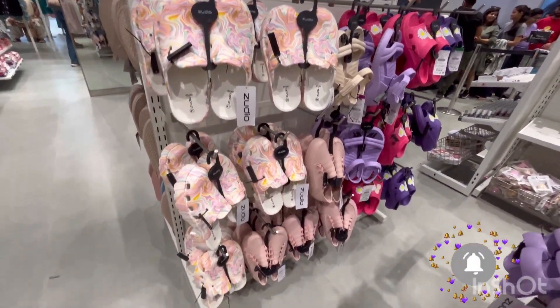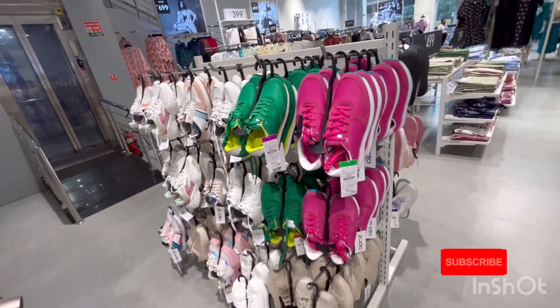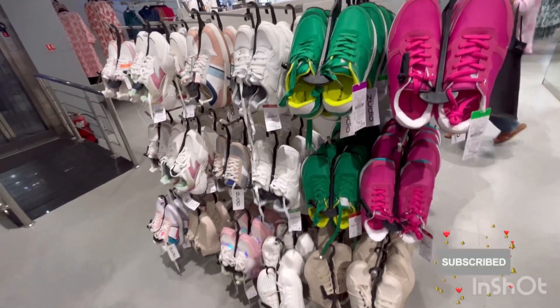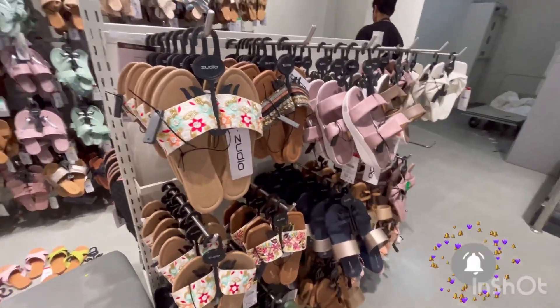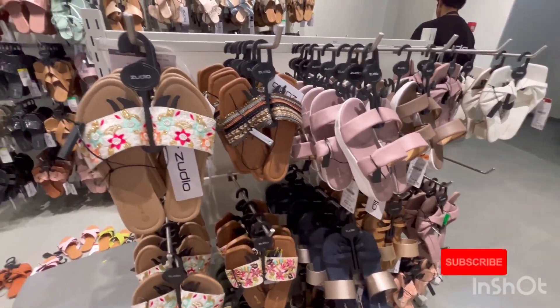Here you can see a small section with a small crocs collection. Then the next section was the sneakers collection, where the prices were higher — I think they were in the 3.99 to 4.99 range.